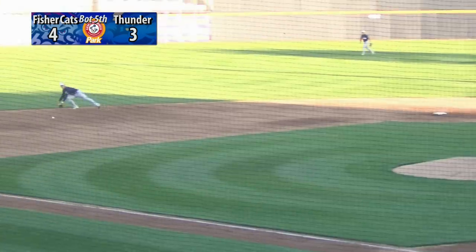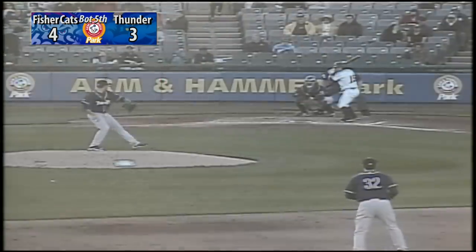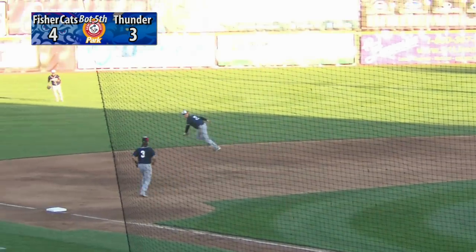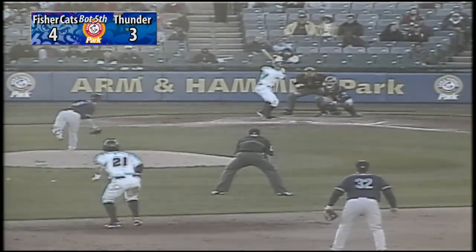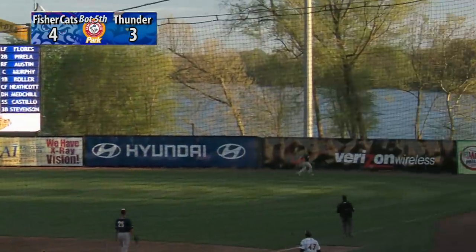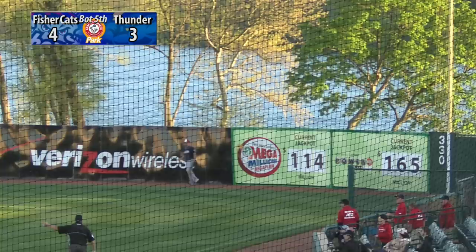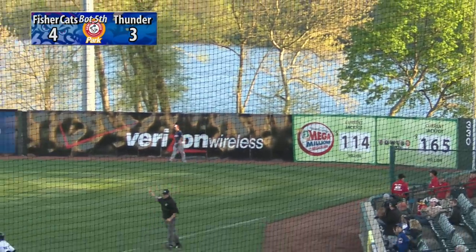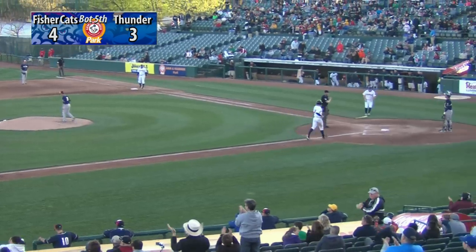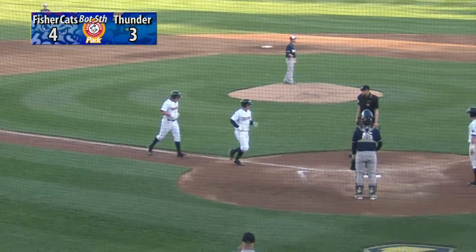The 1-2 pitch on the ground to the left side, past the dive of Nolan at short into left field. The batter is Slade Heathcott. Heathcott drives one in the air to right field, right fielder Glenn racing back at the wall — and it is gone! A three-run homer for Slade Heathcott, his first Double-A home run. The Thunder lead 6-4.